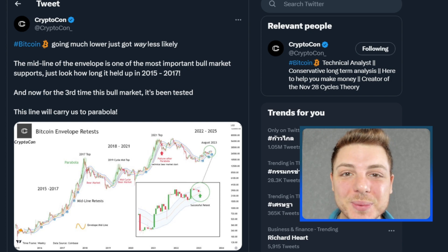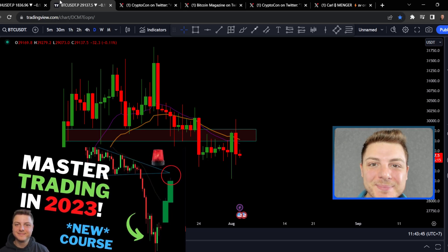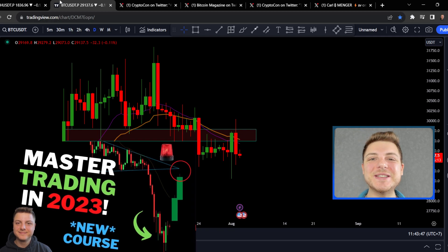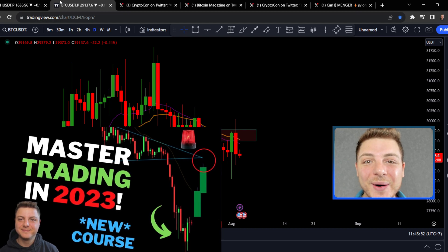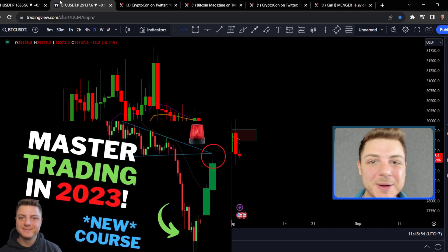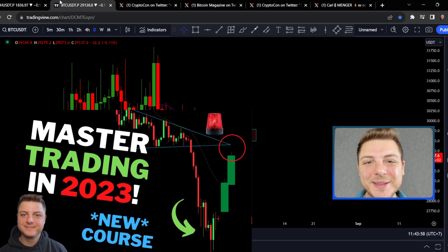I have a lot of crypto news to go through with you today, so make sure you stick around until the end of the video. Before I jump straight into the video, make sure to check out my trading masterclass in the video description that's currently 50% off. I teach you everything that I know about trading so you can become a long-term consistently profitable trader in the markets.